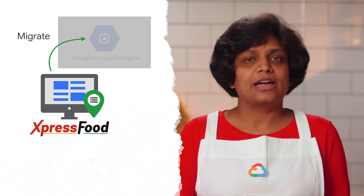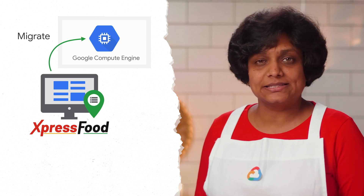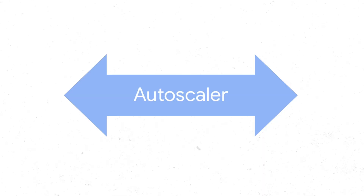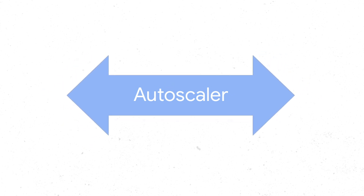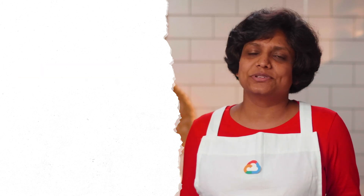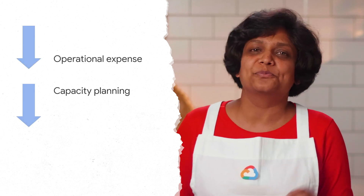They migrated the web server, application server, and the database to Google Cloud by creating Google Compute Engine instances and mapping the memory and CPU of the currently used on-premise instances. Express Food sees variable traffic patterns depending on the seasons and the times of the day. So we also applied auto-scaling policies in conjunction with load balancing by setting up an auto-scaler that scales based on load on the instances. The CEO is happy that moving to Cloud led to reduced operational expenses as a result of auto-scaling, and the engineering team is happy that they don't have to capacity plan for the purchase of new hardware — a win-win situation for the Express Food team.